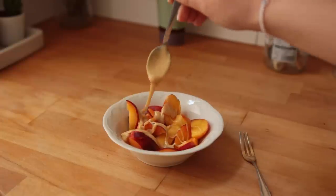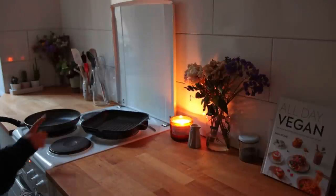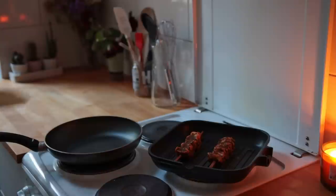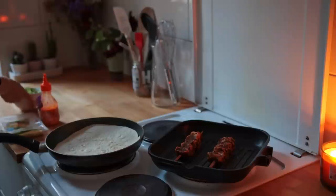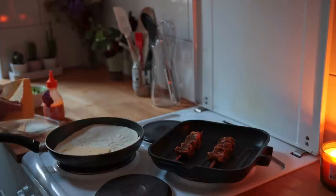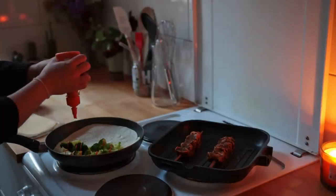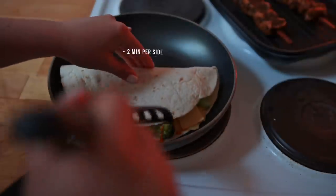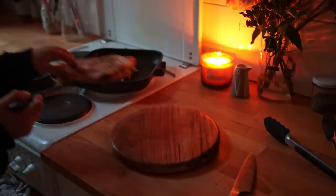As an afternoon snack I had some peaches topped with white almond butter. Then for dinner I brought both my non-stick skillet and my grilling pan to medium heat. Planted had also sent me some of their products including a barbecue skewer, so I cooked that up according to the packaging. Meanwhile in my other pan I placed one tortilla and added some vegan cheese to one side, the leftover steamed broccoli, and some vegan chili mayo. I folded over one side and let it cook for about two minutes on each side until the outside was nice and crispy and the cheese was fully melted. I need to make this quesadilla thing more often — it was so good.